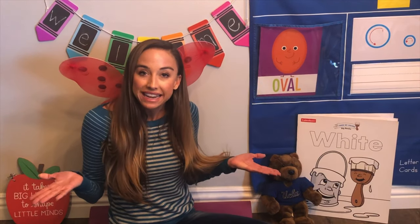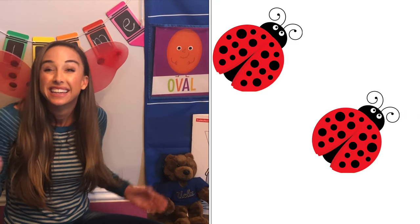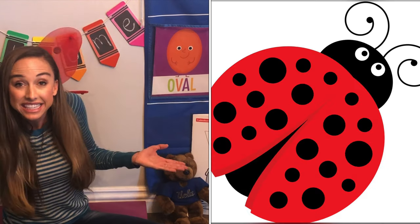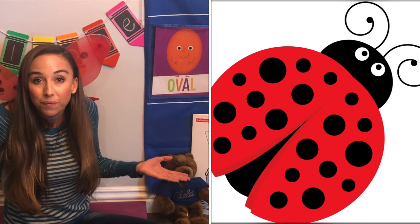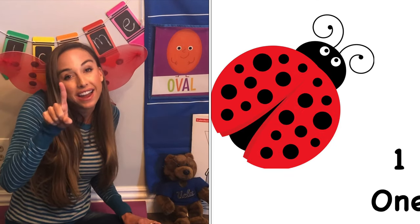How many ladybugs do you see now? Two. There are two ladybugs. How many do you see now? One. That's one ladybug. Good job.